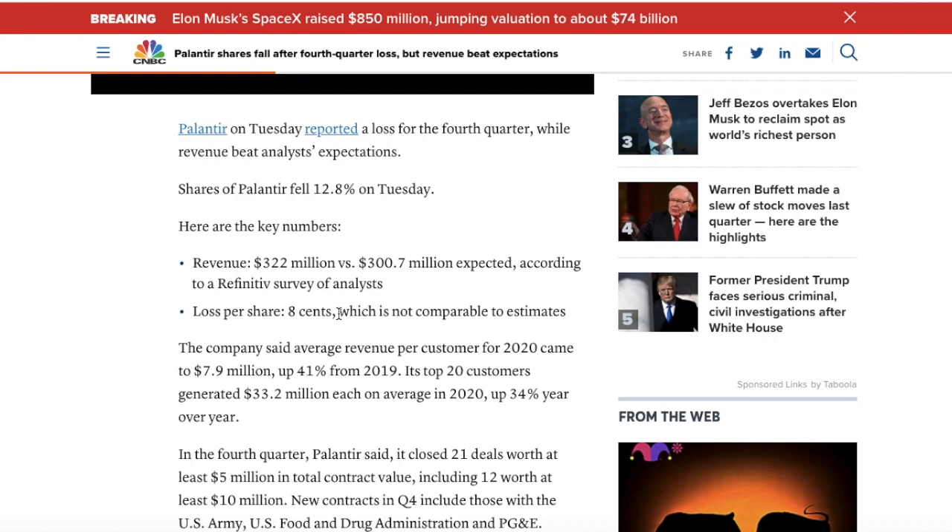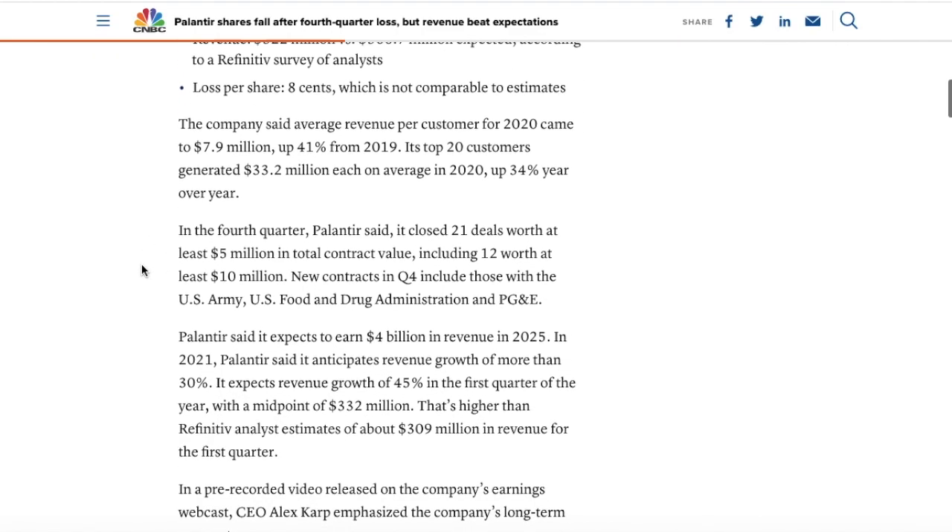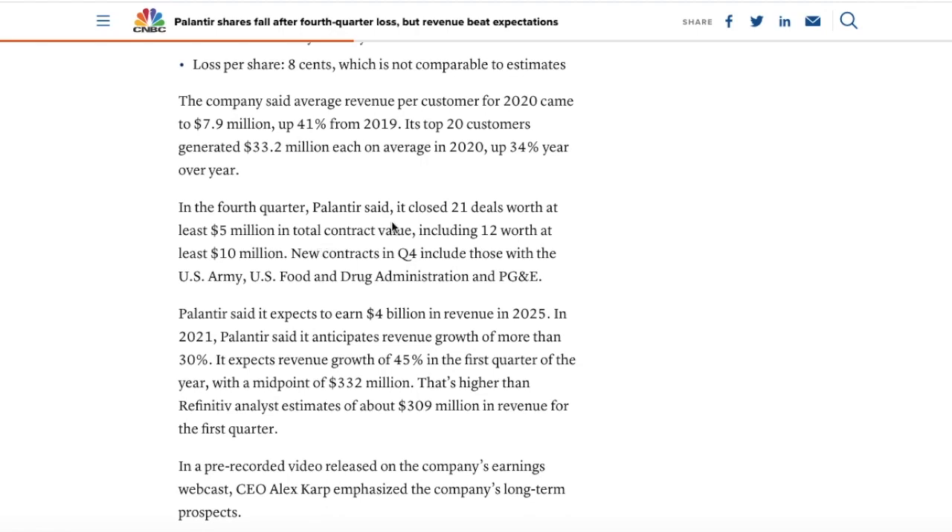When we take a look at the actual numbers and guidance the company issued, it's pretty good in my opinion. In Q4, Palantir closed 21 deals worth at least $5 million in total contract revenue, including 12 worth at least $10 million. New contracts include those with the U.S. Army, U.S. Food and Drug Administration, and PG&E. Palantir expects to earn $4 billion in revenue in 2025 — a massive growth expectation — and anticipates revenue growth of more than 30%, with 45% growth expected in Q1 at a midpoint of $332 million, higher than analyst estimates of $309 million.